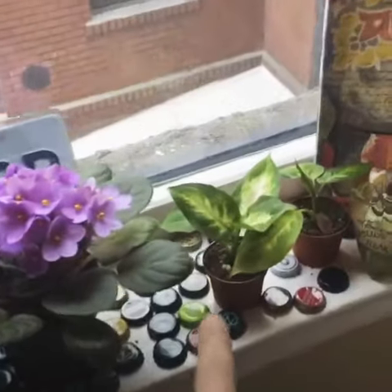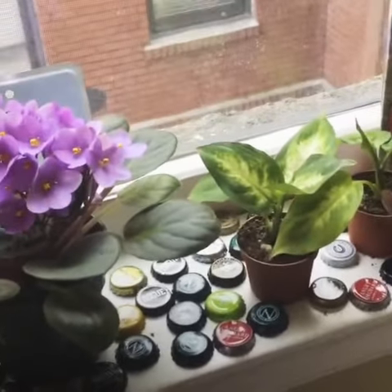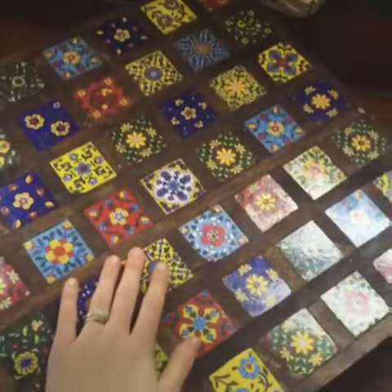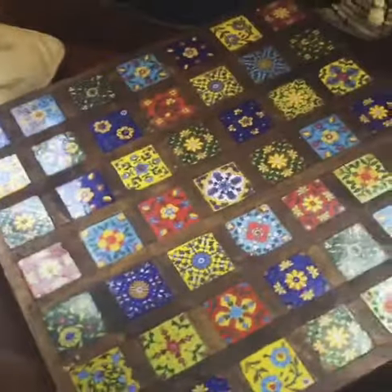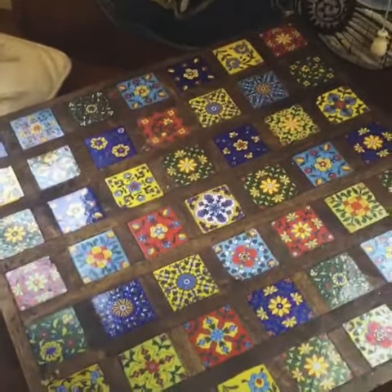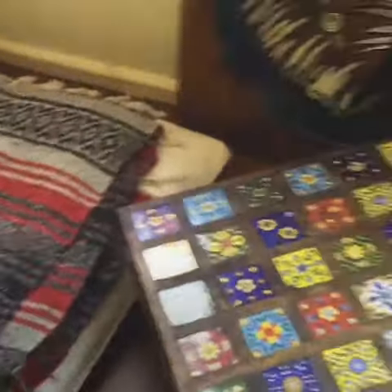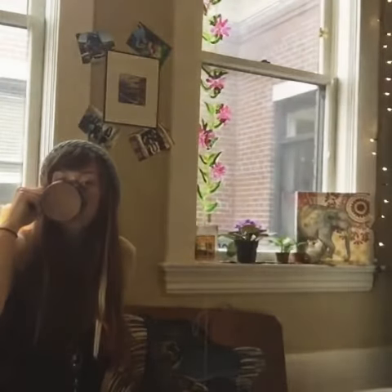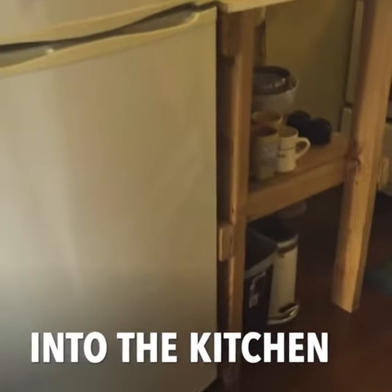These little guys are air filterers, so they're nice to have in the house. This is what we use as our kitchen table — you can see compared to the size of my hand it's pretty small, maybe a foot and a half to two feet by a foot and a half. We just sit on these little pillows for eating. It's pretty cozy.